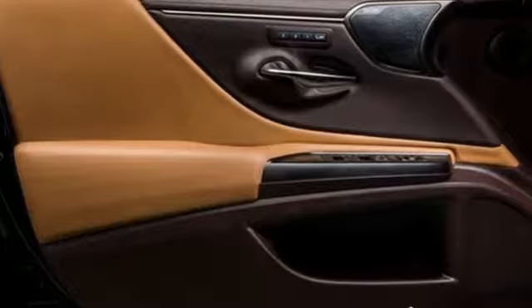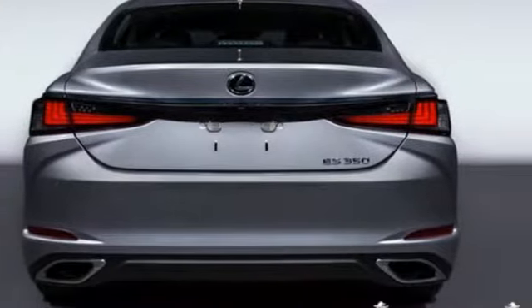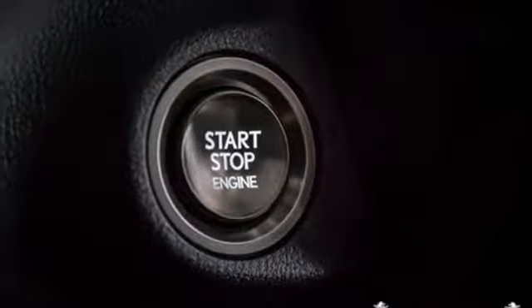Bluetooth streaming audio, dual zone climate control, auto dimming mirrors, express open and close sliding and tilting sunroof, V6 engine, gas pressurized shocks.